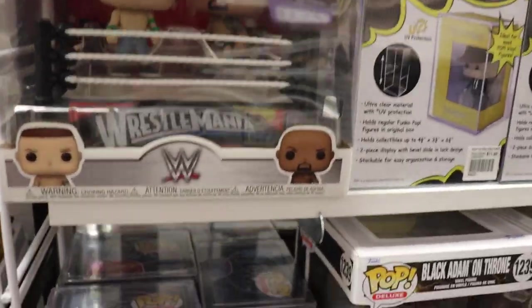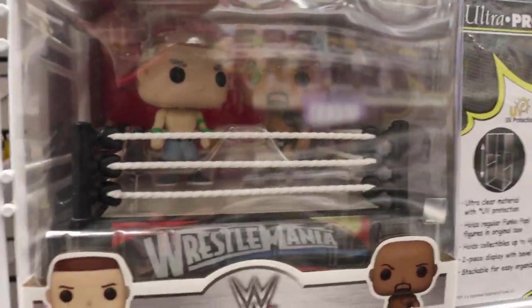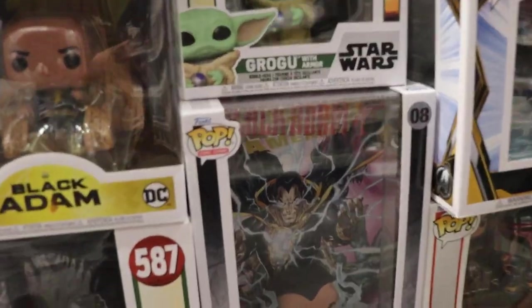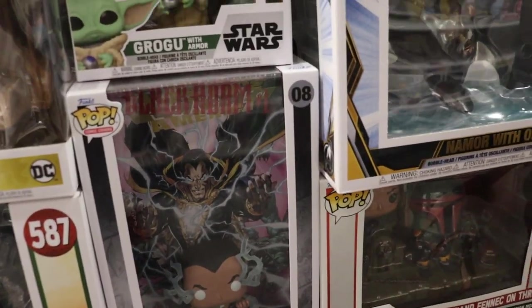Over on this side, guys, we do have some Wrestlemania pops here. This one's pretty sick, if you ask me - John Cena and The Rock. Do have some art series protectors down there, guys. Black Adam cover, that one's super sick and new.